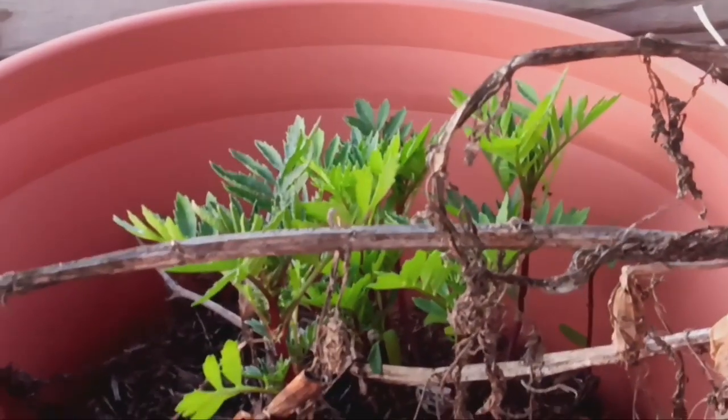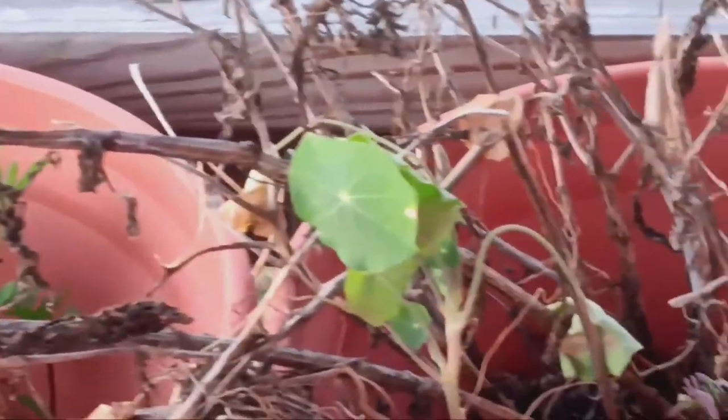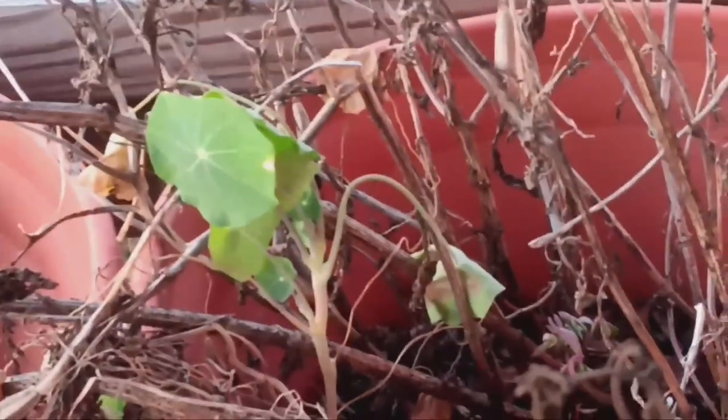I still have marigolds that are coming up and a few nasturtium. I have some mosquitoes too. Look at that — there's some basil growing.